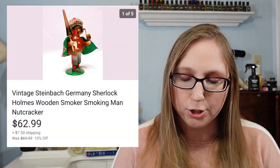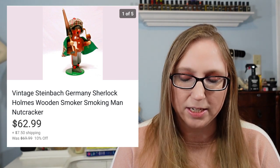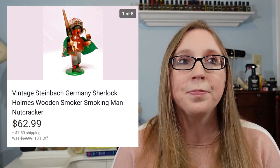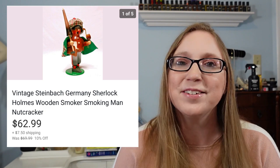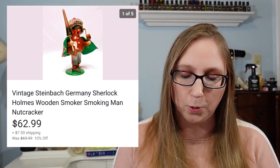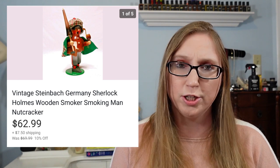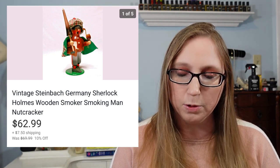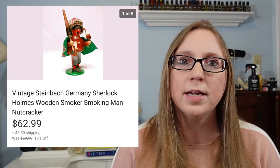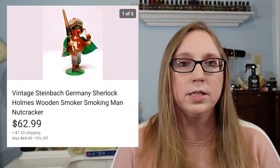Next was a vintage wooden German smoker made to look like Sherlock Holmes. I got this at a yard sale — I'm pretty sure I paid a dollar or two. At that sale I also got a Santa Claus smoker, which I kept as decor. The Sherlock Holmes one sold for $62.99. Definitely the wooden German smokers and nutcrackers — they're expensive to begin with, so they have a nice resale value too. It took a while to sell, but finally found the right person.